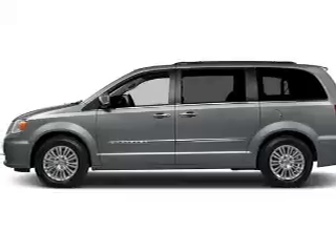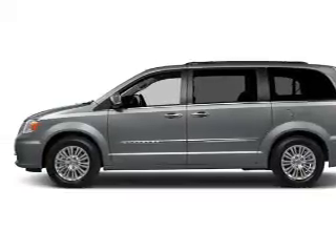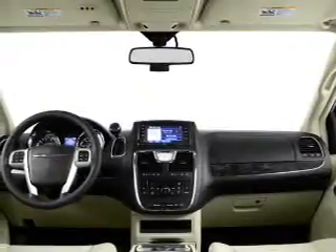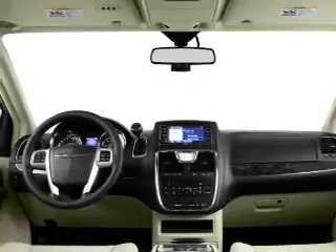Side airbags, brake assist, traction control, stability control, a passenger airbag, low tire pressure warning, front ventilated disc brakes, daytime running lights, anti-lock brakes, and child safety locks.